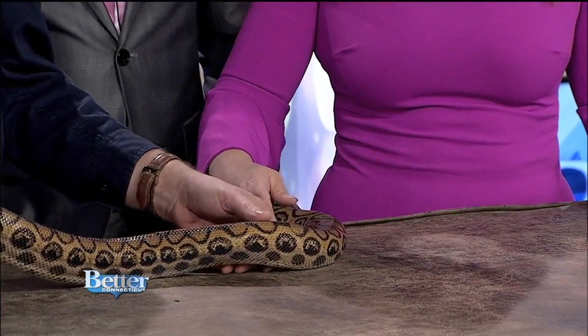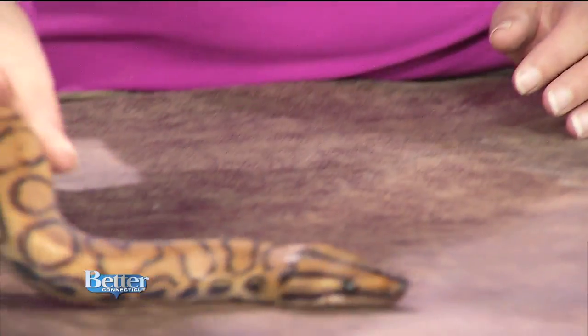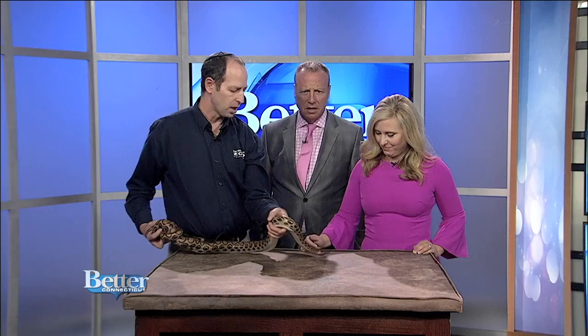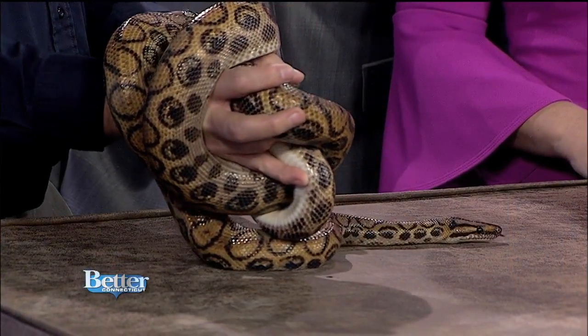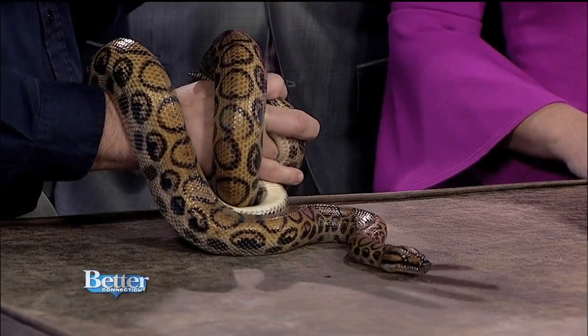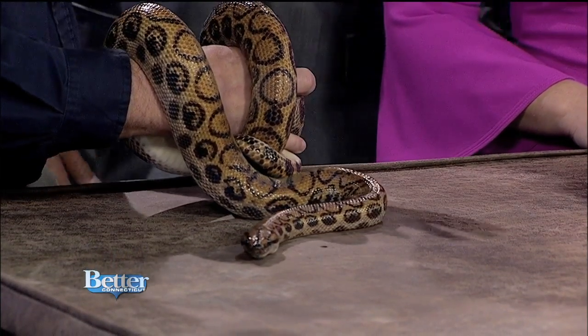Does he want to smell me? He's just checking everything out — that's how they explore with their tongues. You can see them kind of slithering and checking out. He probably senses the heat from your body. These are from the jungles of the Amazon — Brazil, Venezuela, places like that. They have this beautiful iridescent sheen on their scales. Between their pattern and this iridescence, they really camouflage very well, which helps them capture prey and hide from predators.